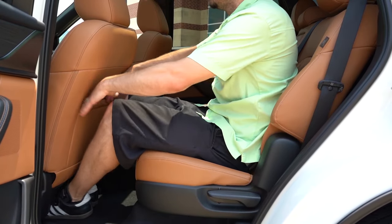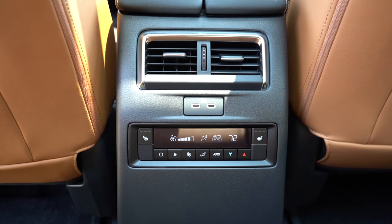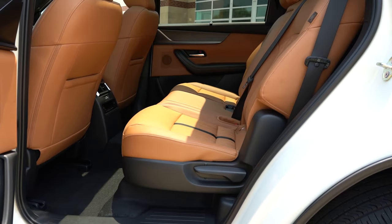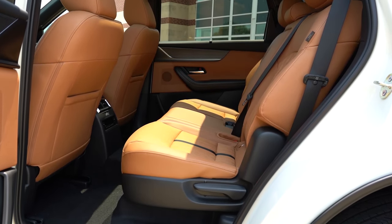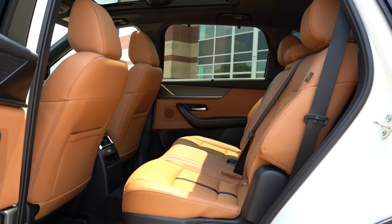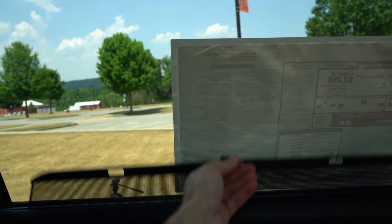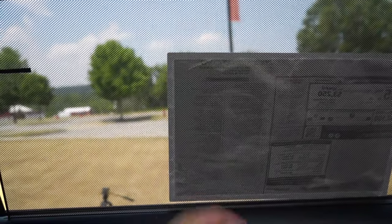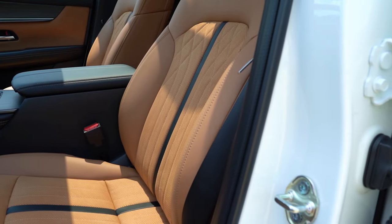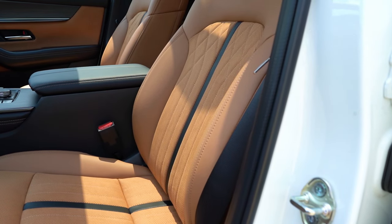I'm six feet tall and have plenty of space back there. Rear ventilation comes standard along with a rear center armrest with cup holders. Heated second row seats come with the Premium Plus trim and up. Notably, all trim levels — even the base trim — get rear side window sunshades, which is typically an option even on upper-trim Mercedes-Benz. The fact that every trim level gets that is pretty cool; I've never seen that before.